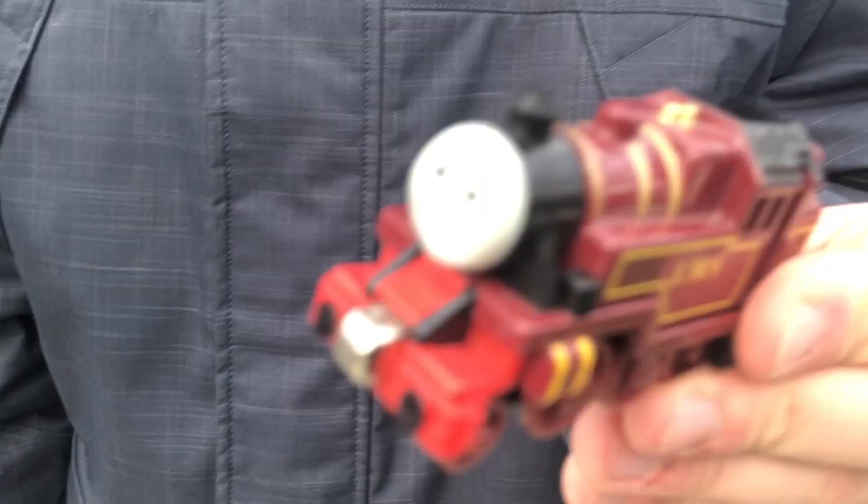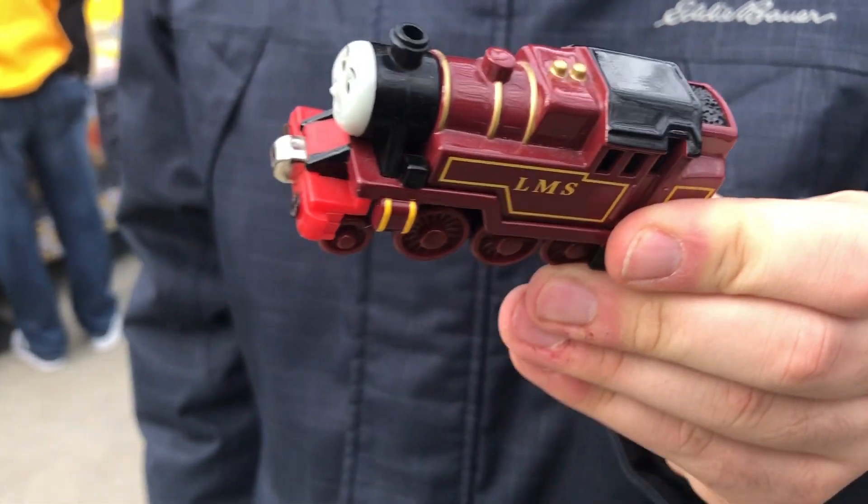I got the boy. And who'd you get? You got Arthur. Damn, that's a nice looking engine. Damn, look at that.